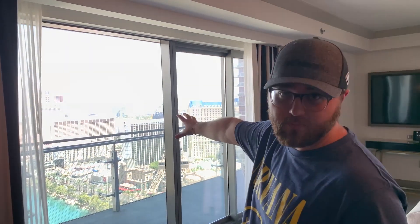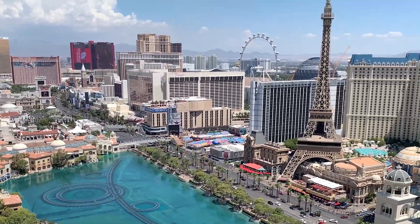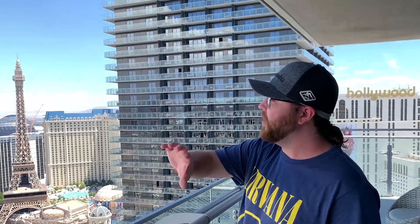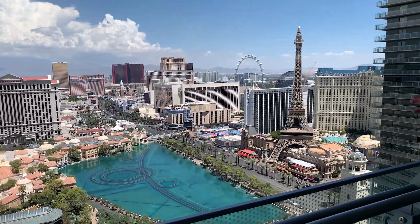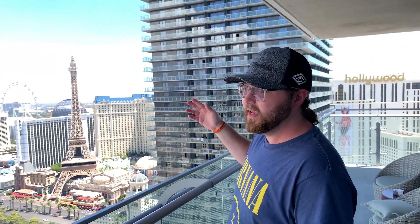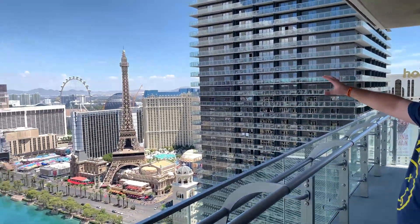We are going to go check out the wraparound terrace. As you can see, all of this at nighttime will be perfect. We got the fountains, we got the water show. I've only seen this a few times — we're usually staying at M-Life properties and we always walk down here and play here. So might as well stay here. We kind of got a discounted room, so we're like, might as well. And all of this at nighttime is going to be awesome.